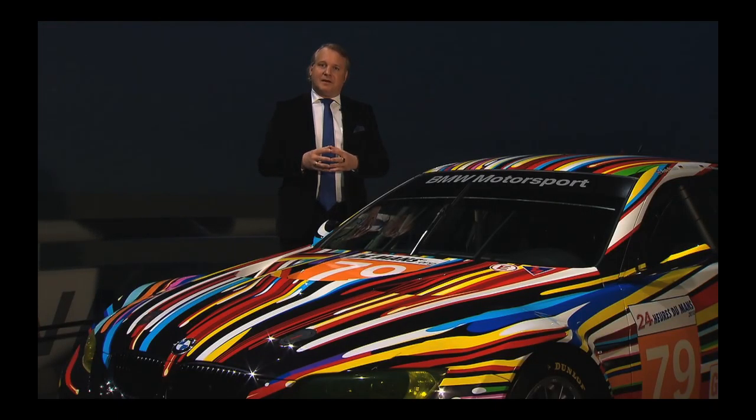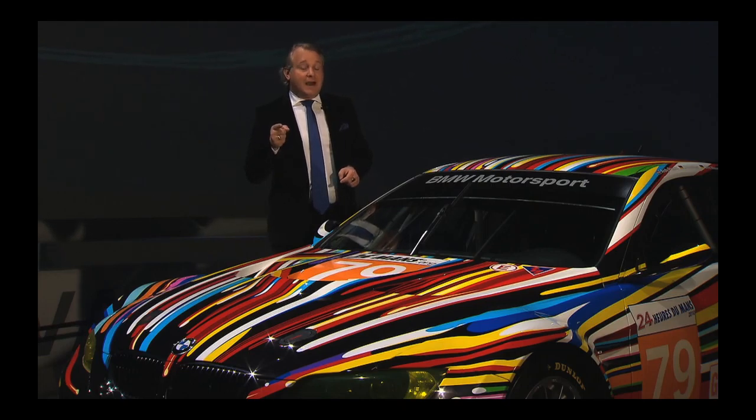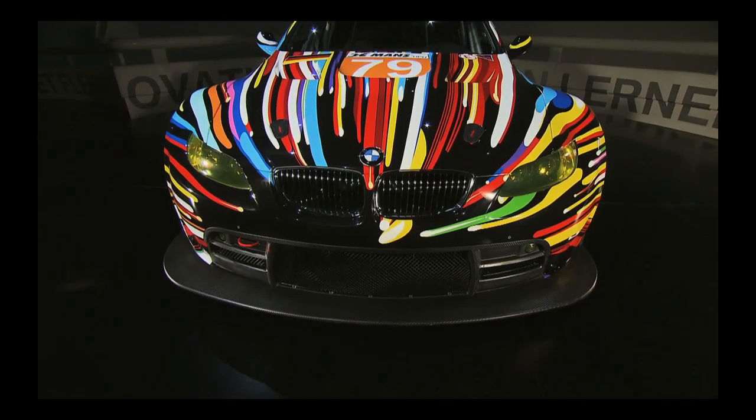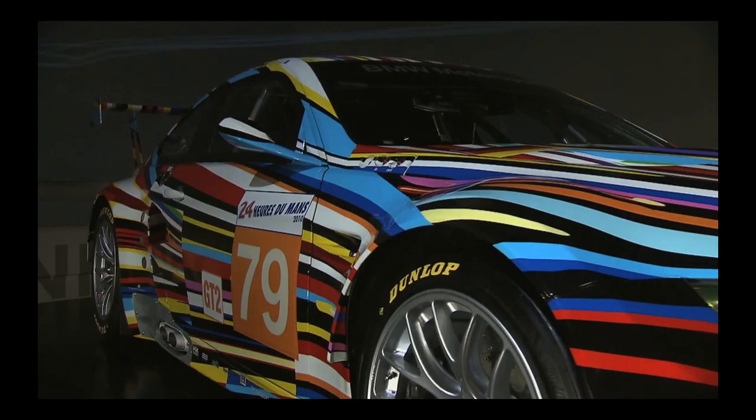When one of the most important artists on the planet wants to do a BMW art car, BMW just can't say no. This artist wanted to be part of the pantheon in which Lichtenstein, Warhol, Stella, and Rauschenberg already had a place. 35 years after the very first art car was created, the BMW art car series comes full circle with this race car. It races at the 24-hour race in Le Mans in 2010 and receives standing ovations at the Goodwood Festival of Speed. The 17th art car is designed by the probably hottest and best-paid contemporary artist in the world, Jeff Koons.